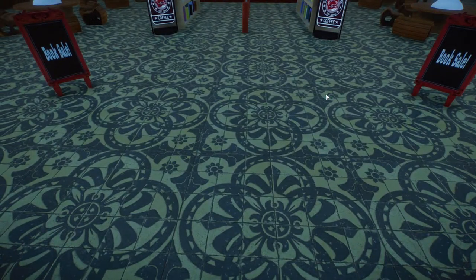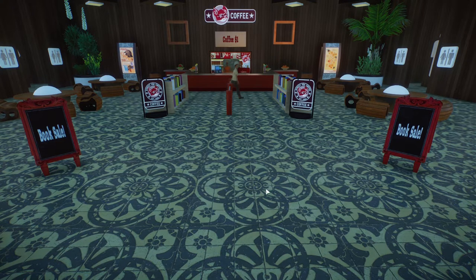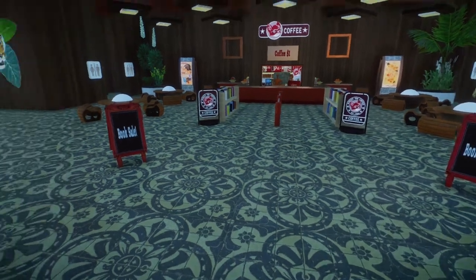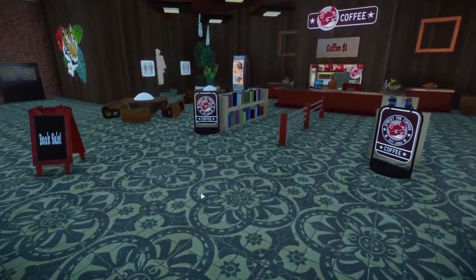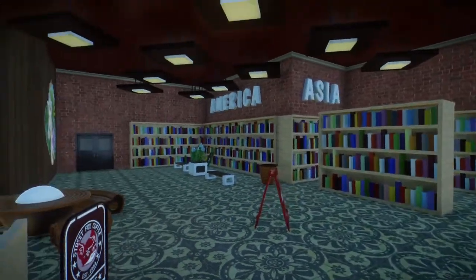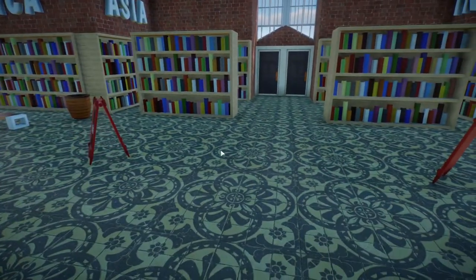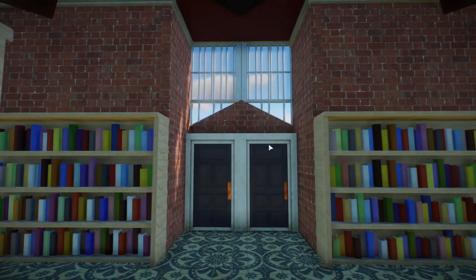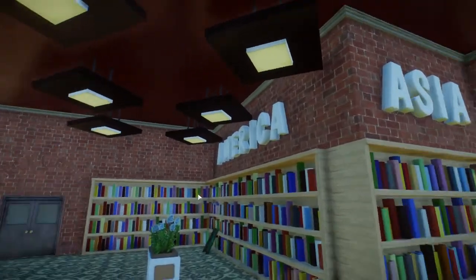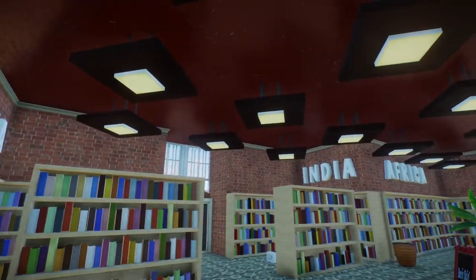I also have these signs here that just say 'Book Sell.' My plan was to have almost like what you'd see in a Barnes and Noble — a circular tower of books or a table with loads of books in the middle of the floor, like your bestselling books, so people can walk right up to it. But I'm happy with this as it is right now — it was just taking too long and I'm ready to move on. I've also added the trim piece that goes from the brick to the red brick ceiling, just to break it up a little bit.